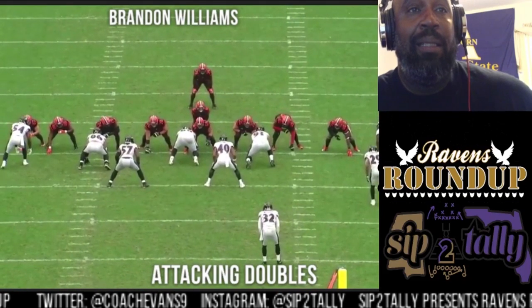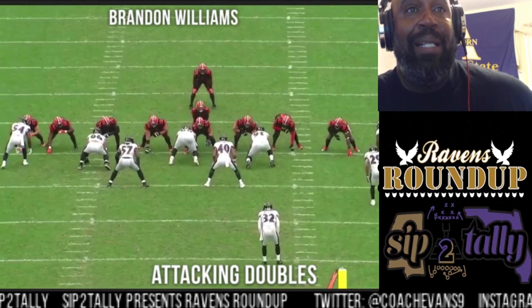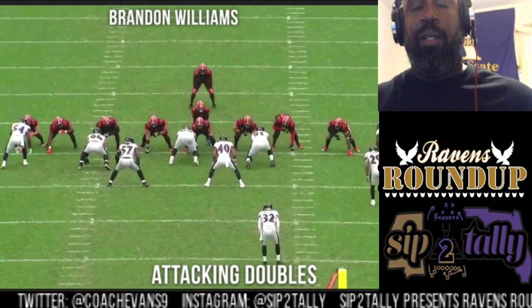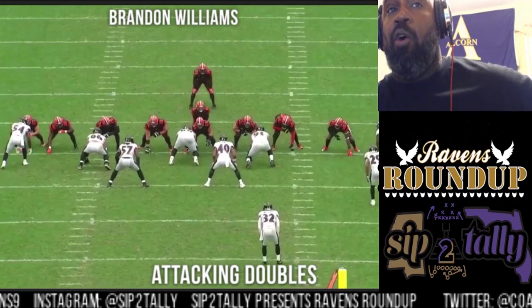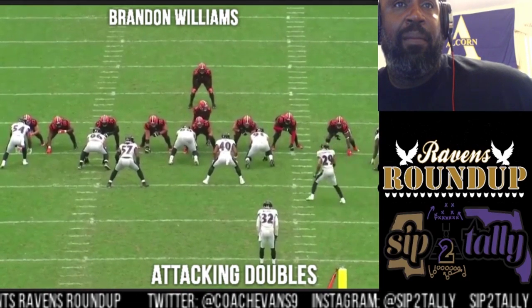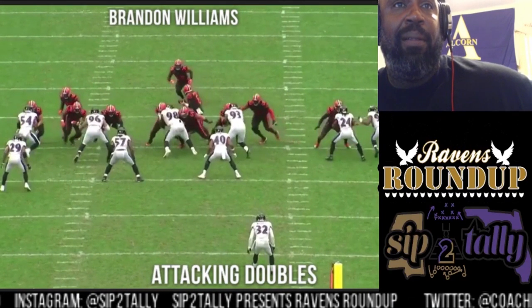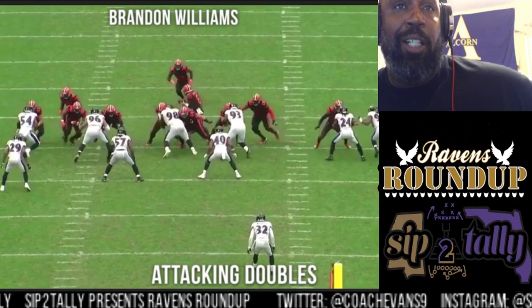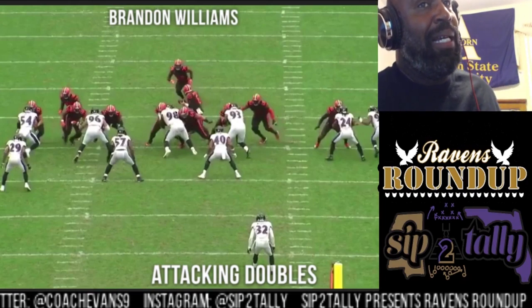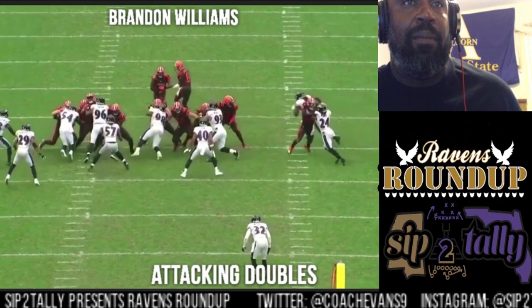In the old days, coaches used to tell you if you get a double team to grab grass and hit the ground — just create a pile. Nowadays they're trying to get you to turn your shoulder so you can split it and control where you're going. Back in the old days it was grab grass and make a pile. Here he's shading the center, has the double right there, attacking and trying to get that right shoulder through — you can kind of see it dip a little bit while paused.